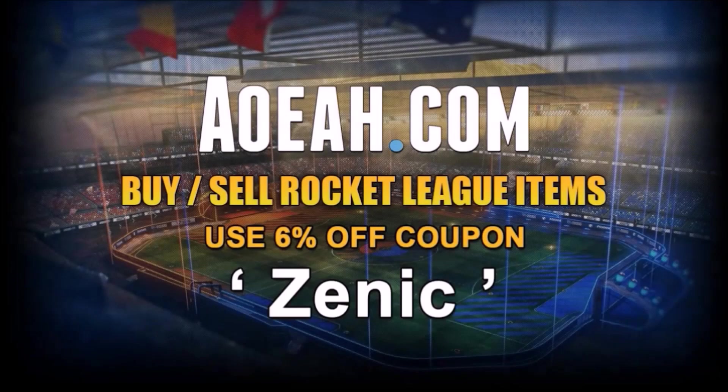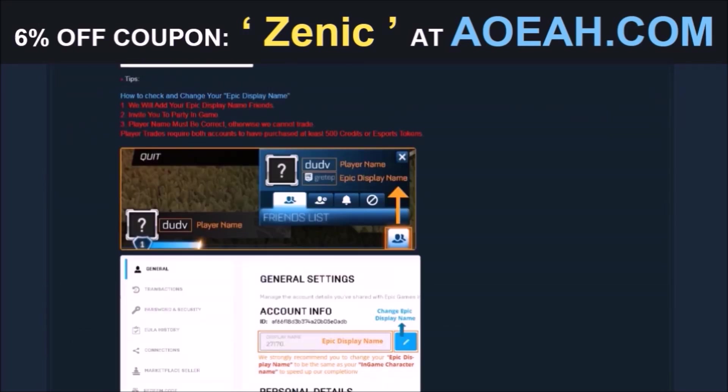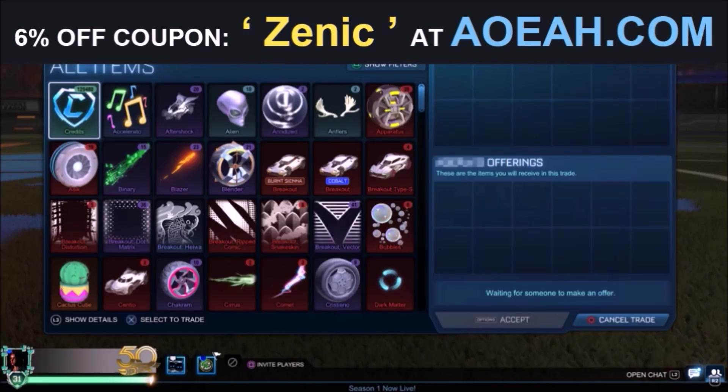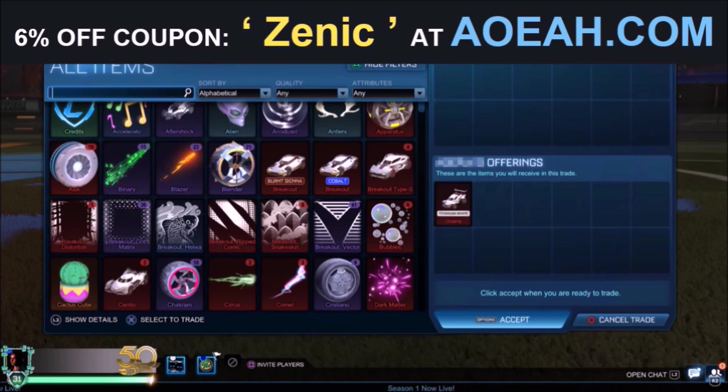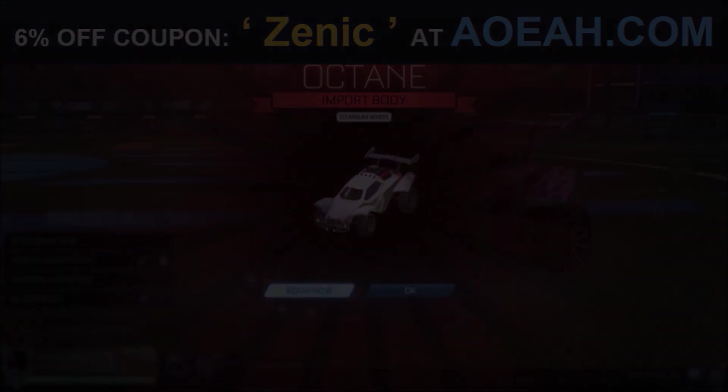Before we jump into this video, I'd love to give a huge shout out to the fan favourite sponsor on the channel, AOA.com. I've been working with these guys for several years now, and they're the fastest and most reliable place to pick up any Rocket League item. By using the code in the description, you're going to get yourself 6% off every single purchase.